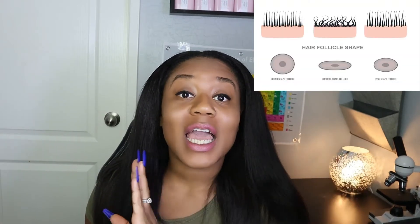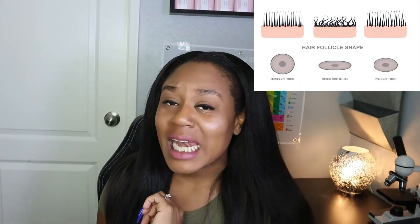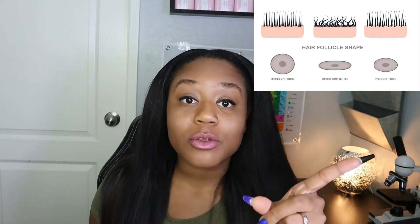Out of the three different textures — straight, wavy, and curly — women with naturally curly hair struggle the most at length retention and scalp health.